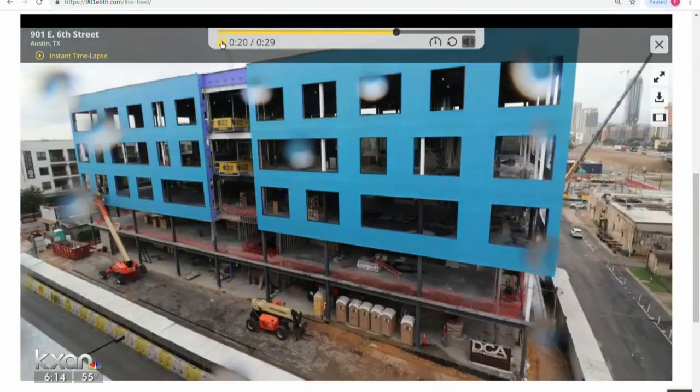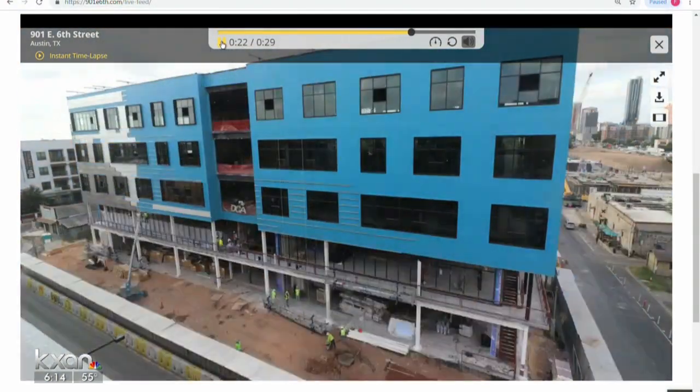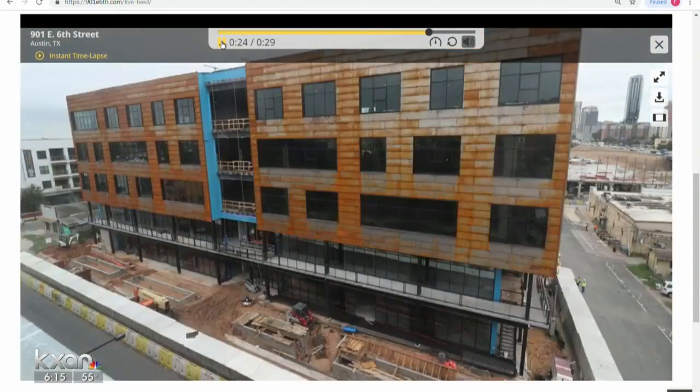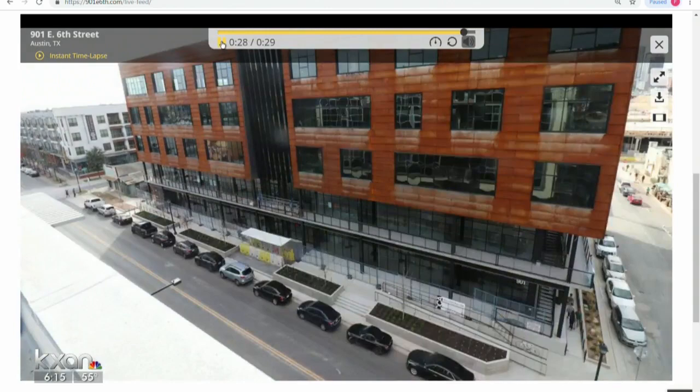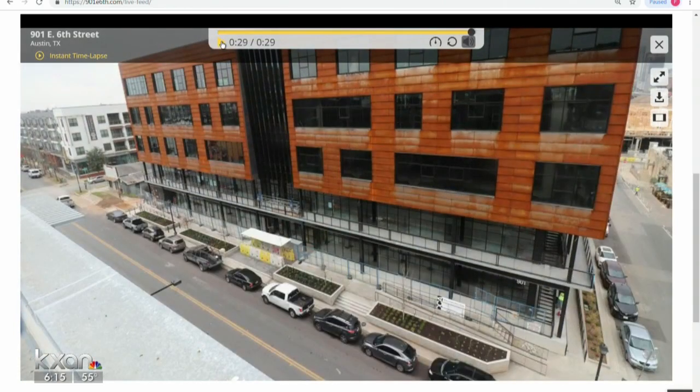Another brand new building is about to open up its doors in East Austin. This one is a five-story office building near I-35 and East 6th Street, and it's the first building in Austin to use cross-laminated timber. CLT is popular in Europe, but when we first heard about this type of construction, we wondered: what if it caught fire? KXAN's Yujin Chiu got us some answers.